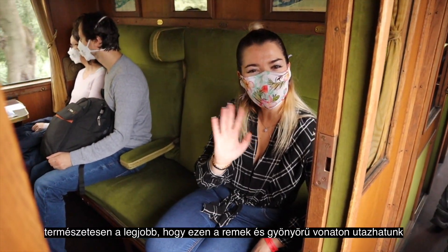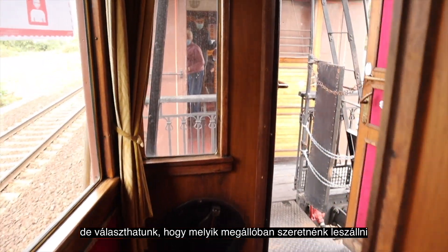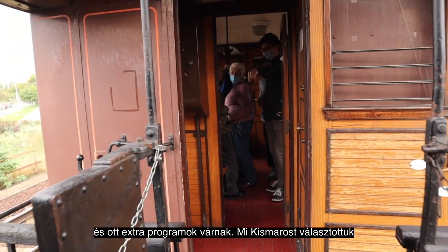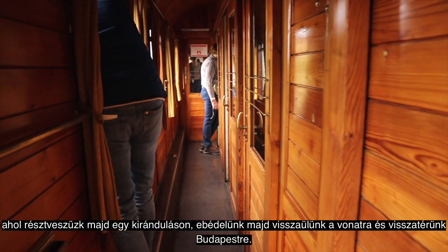Of course the best part is that we can travel on this super beautiful train, but also we can choose from different stations where we want to stop, and after we're going to have some extra programs. We are going to visit Kismaros — over there we will have a small trip, lunch, and after heading back to Budapest.